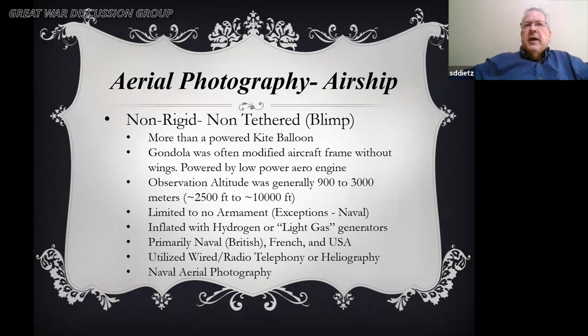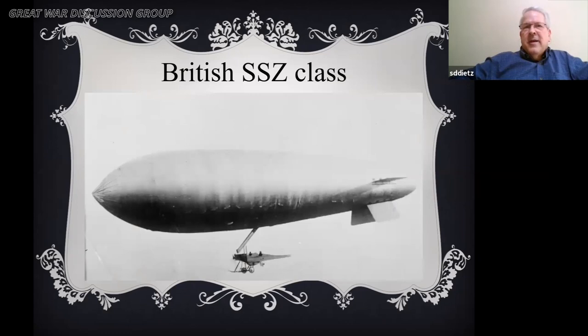Moving to the non-tethered blimp, which was more like a kite balloon but powered. It used an aircraft frame underneath without frames — a very low-powered aircraft engine — and similar height of 2,500 to 10,000 feet. Limited exceptions were naval for armament. The British, French, and United States were the primary users. They utilized radio, telephony, and heliography. The British version very much looks like an airplane held on to a balloon.